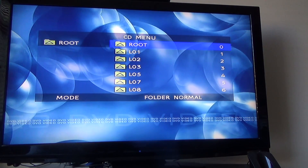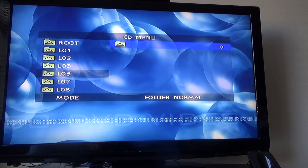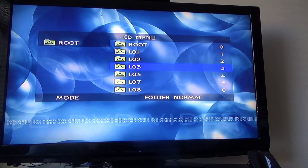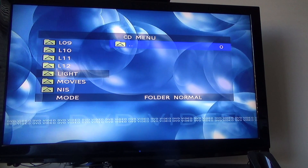It does bring up all the files and you can scroll through them, but you can't actually play anything. So you can't play a PlayStation 1 game on a normal DVD player.